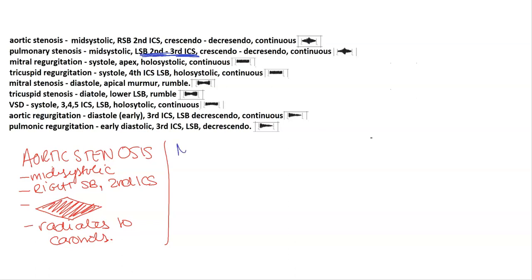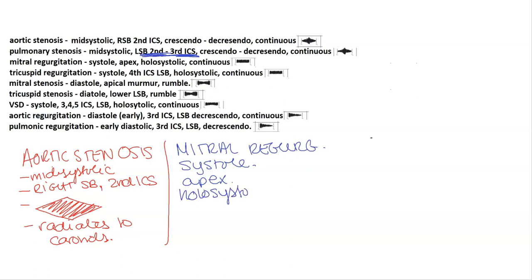Mitral regurgitation is a systolic murmur heard at the apex of the heart. It's a holosystolic continuous murmur. Tricuspid regurgitation is the same thing, except it's heard at the fourth intercostal space at the left sternal border.